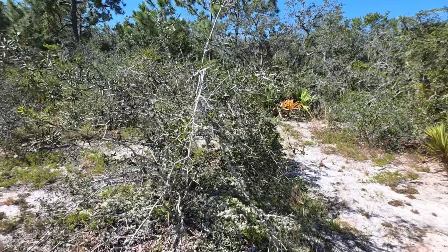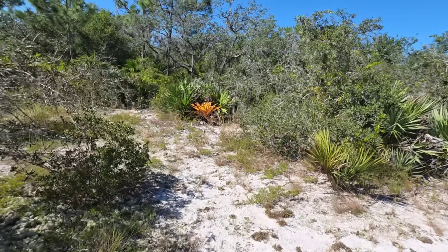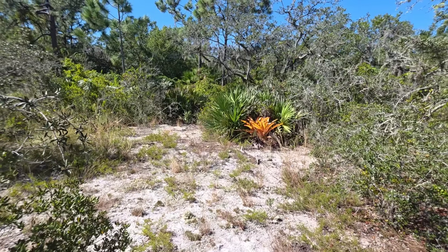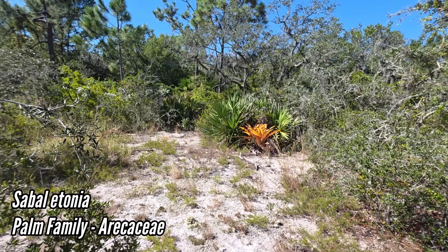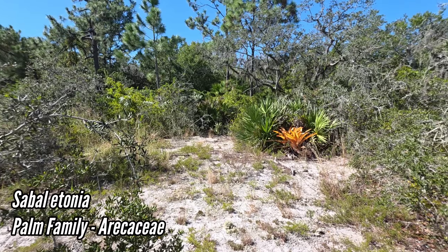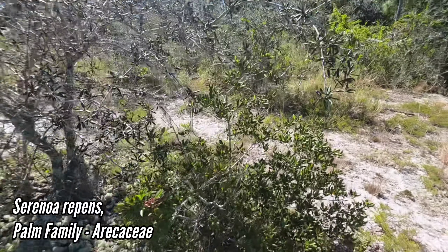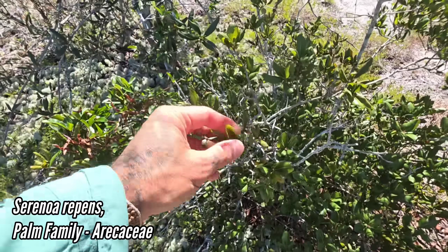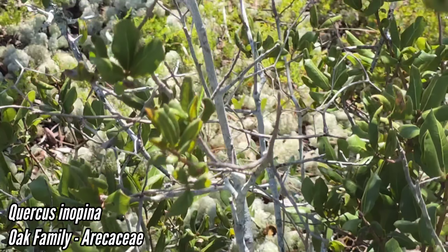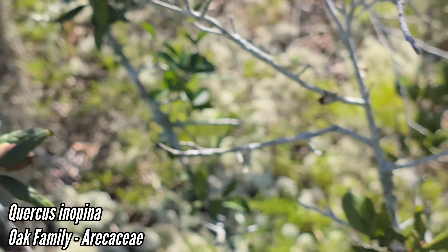Now we're on the edge of the scrub. Remember, this scrub is fire-dependent — and this has obviously been fire-suppressed for a few decades. But most of these plants come right back from fire. You've got Sabal etonia, Serenoa repens, fire-dependent pines, and oaks that always come back. Right here is Quercus inopina, a scrub oak — the best way to ID it is those highly folded leaves.